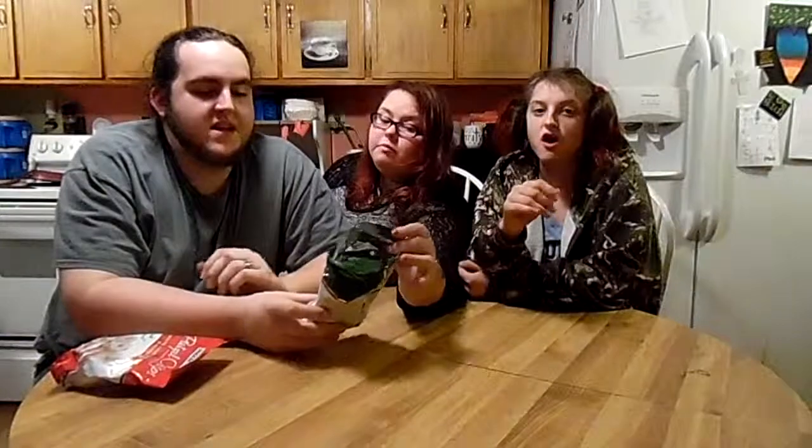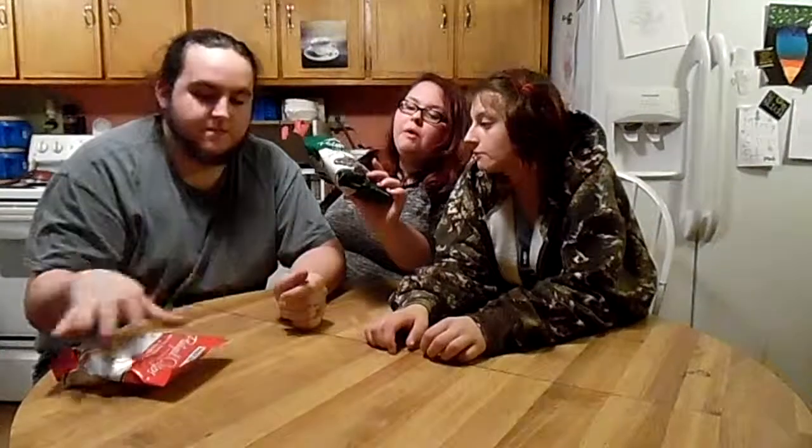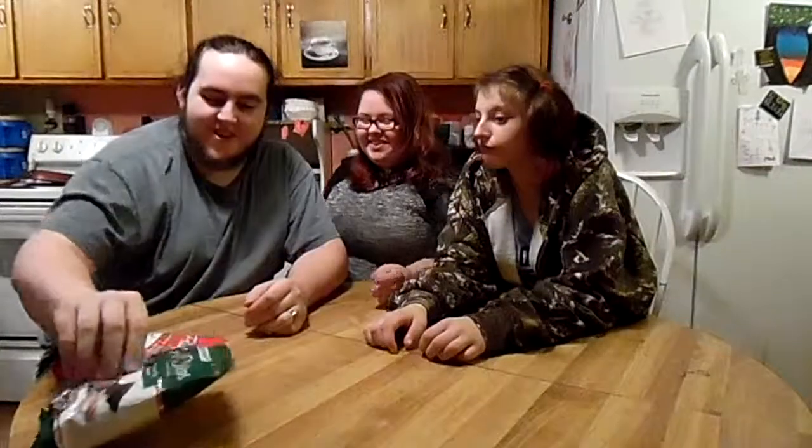I usually don't like mint, but this is pretty good. You're not a big fan of dark chocolate either, but the mint lightens it up a little bit. So I give it a 10 out of 10. What about you? I'll do a 9 out of 10. What about you? 10 out of 10. Alright, that works — it's perfect.